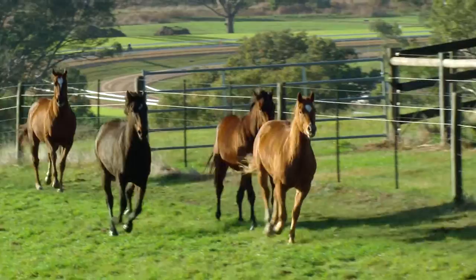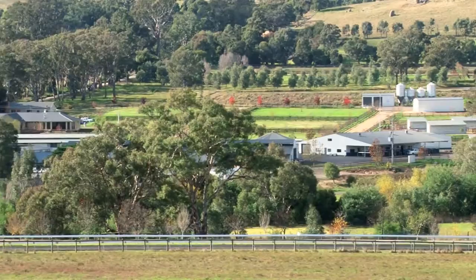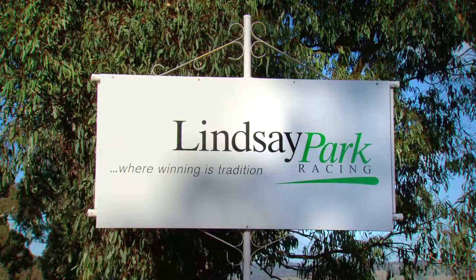The Hayes family motto — the future belongs to those who plan for it — is clearly in evidence at Uroa. This slice of horse paradise has echoes of Lindsay Park Anguston. Lindsay Park Uroa owes much to its older cousin in South Australia.